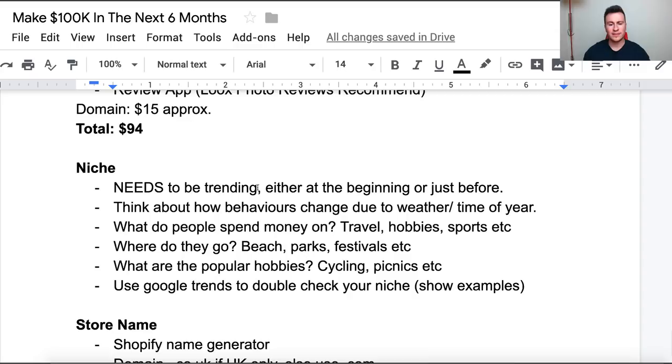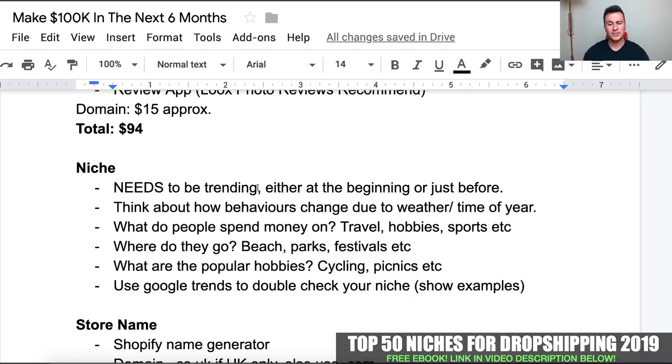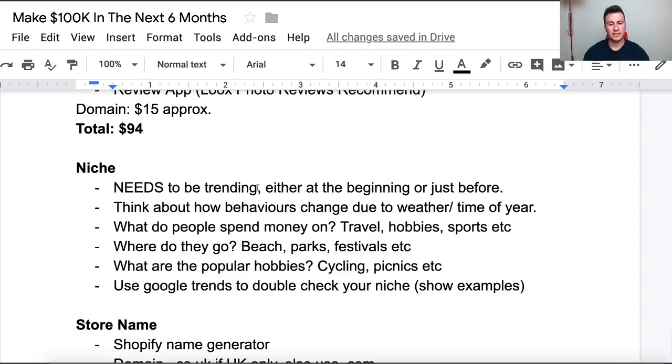Think about how behaviors are changing due to the weather or time of year. Depending on what country you're advertising to, think about what the weather is doing — is it getting warmer or colder? Here in the summer it's obviously getting warmer, so think about what people start changing in their behavior. For example, what do people spend money on? They start traveling more, doing outdoor hobbies, playing more sports. People start going to beaches, to parks, to festivals — basically just spending more time outdoors.